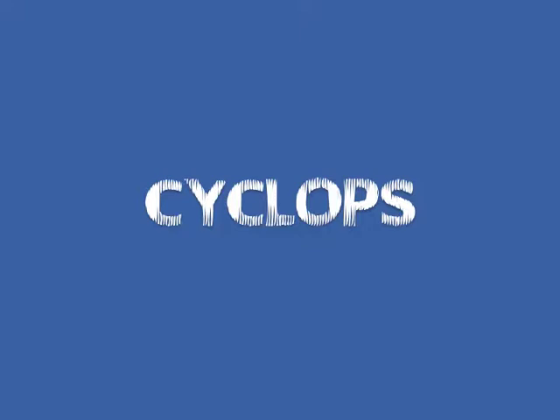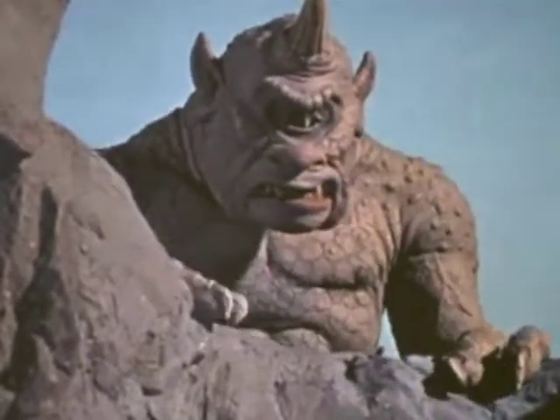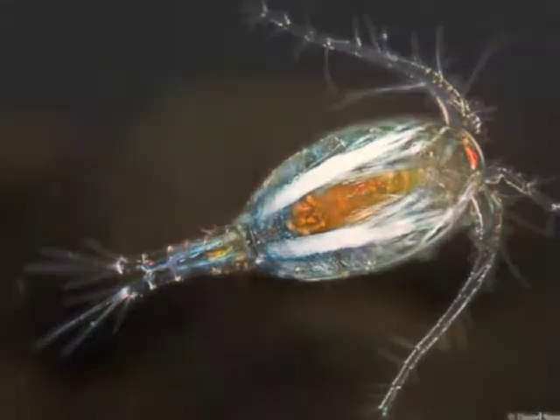Then there was this weird creature and there are lots of them everywhere — I looked that up. It's a cyclops. It is an arthropod, a kind of water flea called a cyclops. Here, take a look — you can see him there, zooming along. And then he disappears. Boop!